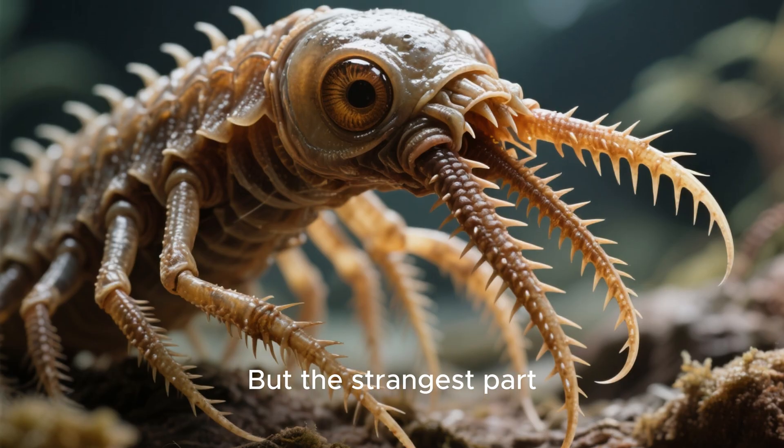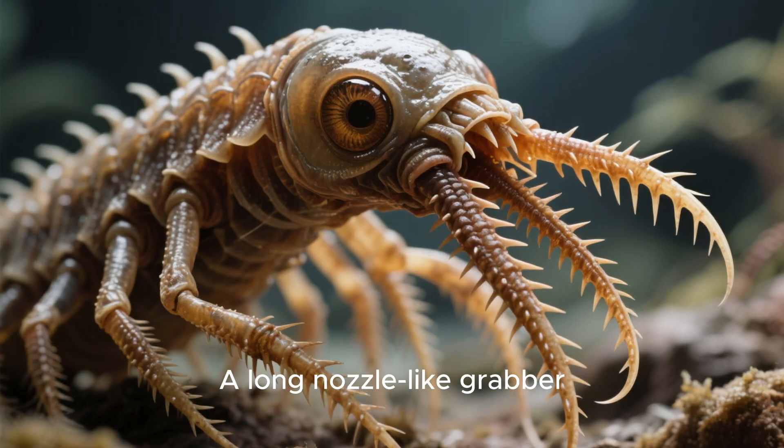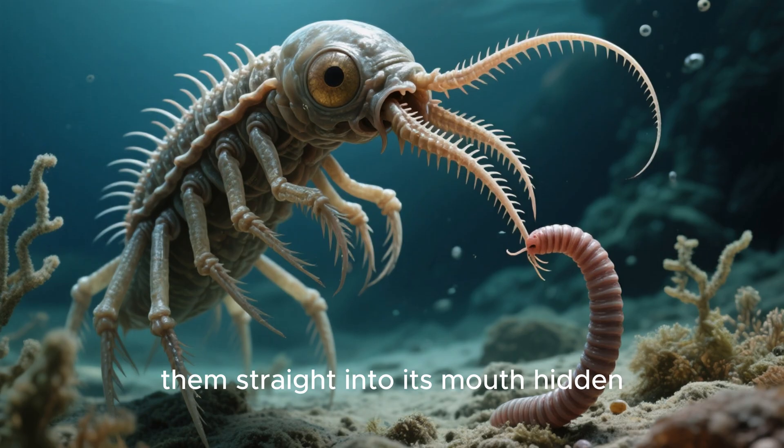But the strangest part was the tool attached to its face — a long, nozzle-like grabber tipped with claws. Lopabinia used this to pick up worms from the seafloor and bring them straight into its mouth, hidden underneath its head.